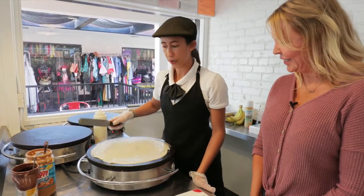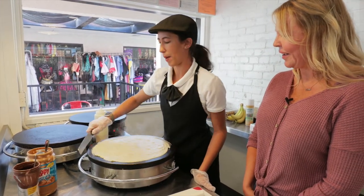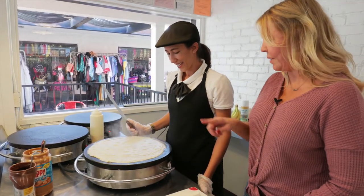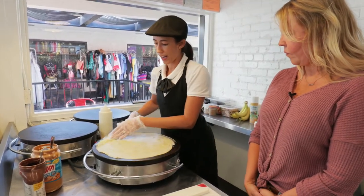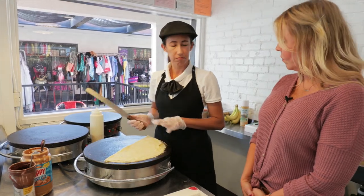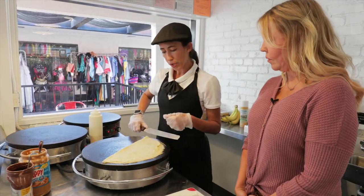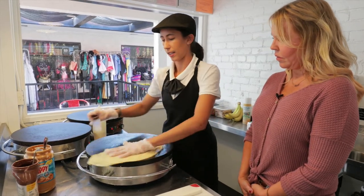Sounds delicious. We do a full menu of both savory and dessert-style crepes, but the desserts are definitely the most popular. I can't believe how thin you just spread that. Our batter we make from scratch each day, in-house — really simple: milk, eggs, oil, flour. It's very similar to a pancake batter, but just a little bit thinner so we can get it spread nice and thin like this.